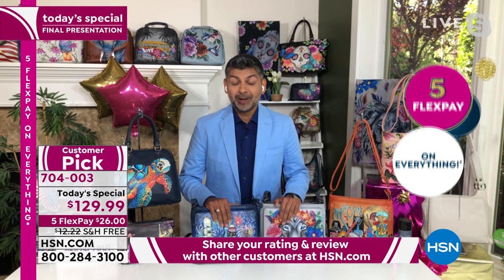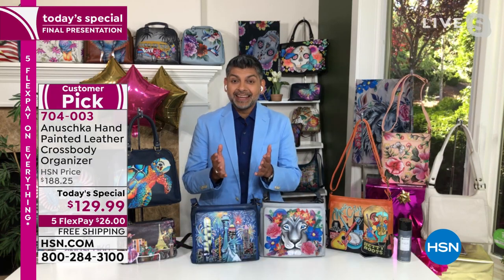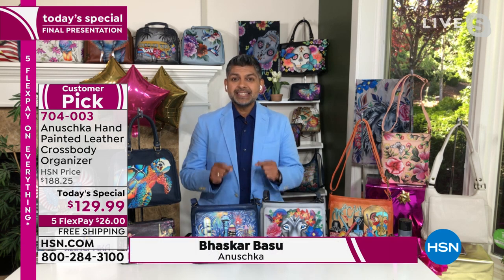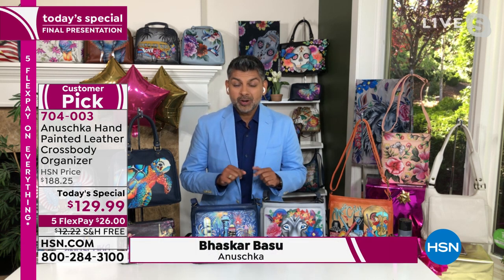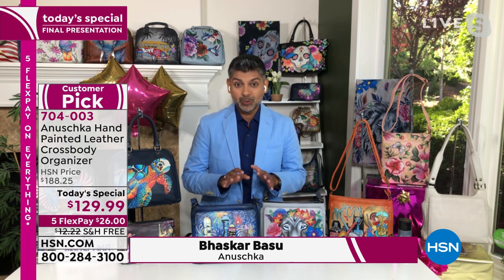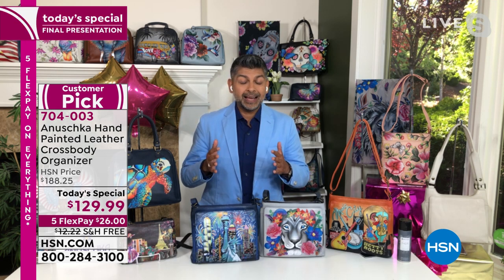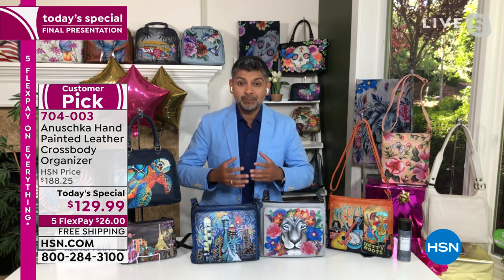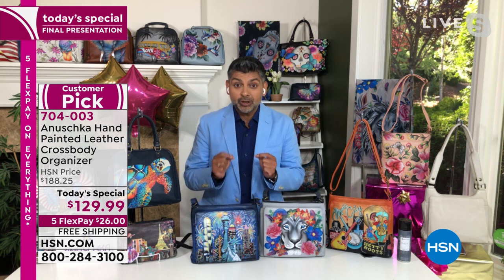Thank you so much, Amy. That's quite humbling. This is exciting because this is an exclusive shape, an exclusive handbag, and the artworks you're seeing are exclusively available here at HSN as well. This is the Lady Liberty. It takes us a long, long time — anywhere between eight to ten months when we are designing, planning, and thinking about doing a today's special that is truly going to be special.